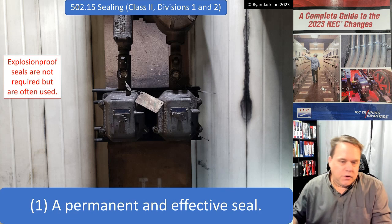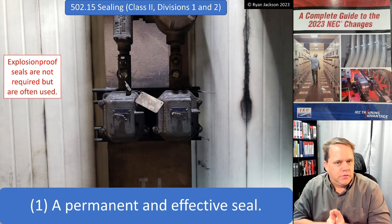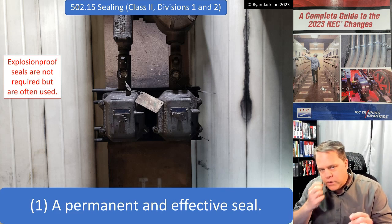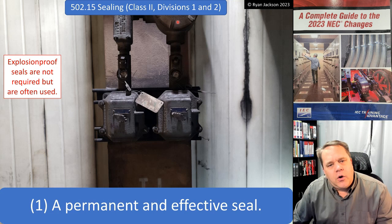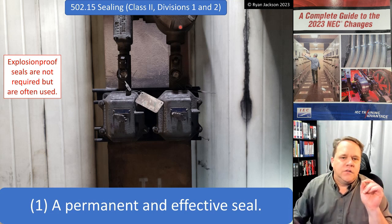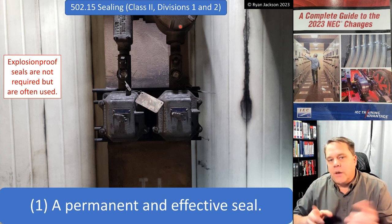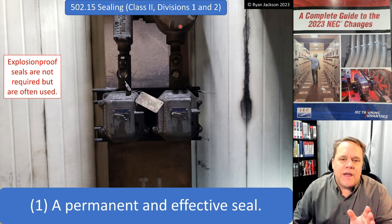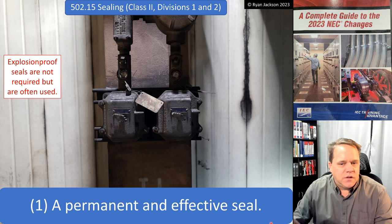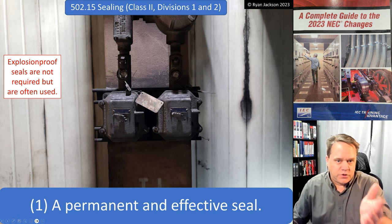Over on the right, we can see both of these are switches, and those are indeed dust ignition proof enclosures. If we move our eyes over here, coming up from this dust ignition proof enclosure up to this junction box — that's a dust ignition proof enclosure on the bottom and just a typical junction box up above. In a Class 2 location, that junction box only has to be dust tight. It doesn't have to be dust ignition proof, and it certainly does not need to be explosion proof like shown in the picture.